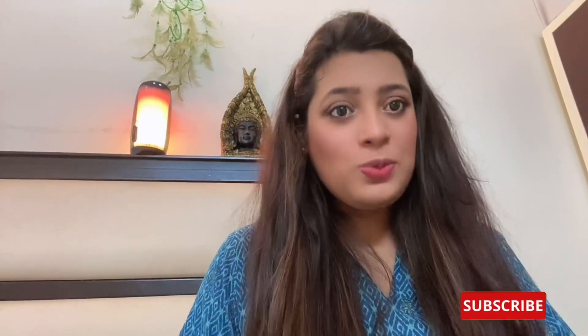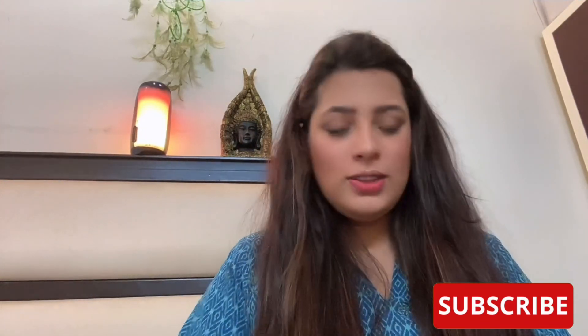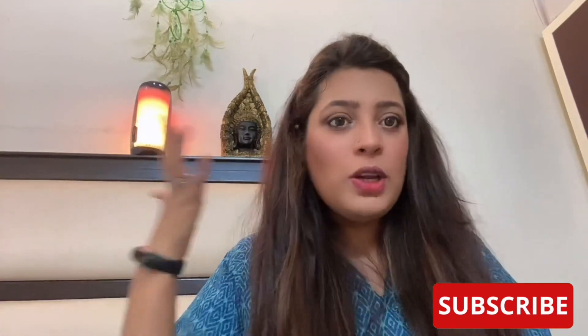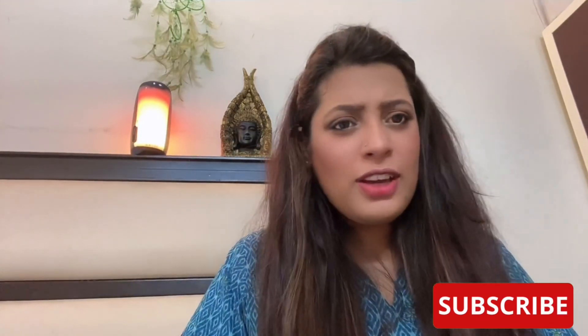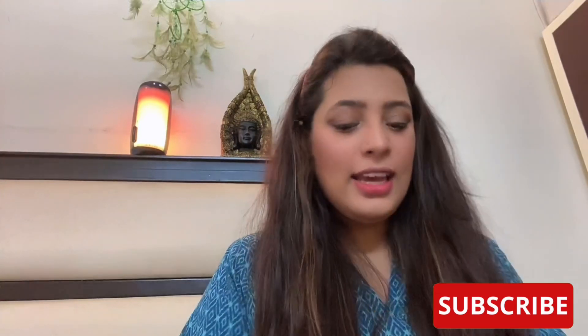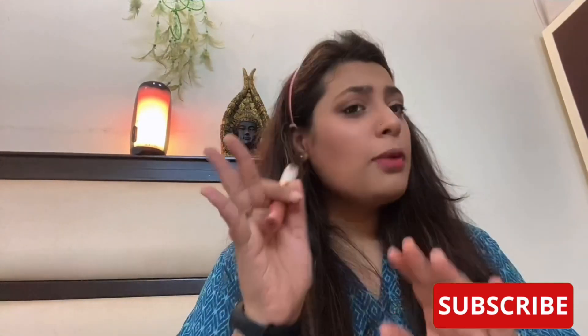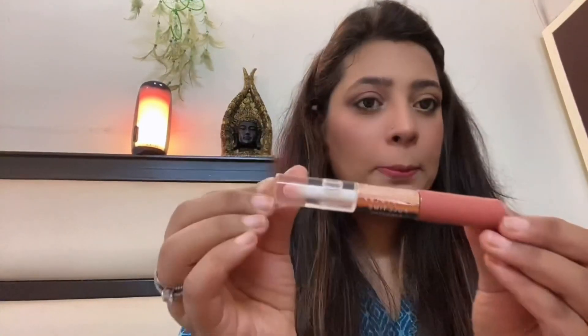Hey my lovelies, welcome and welcome back to my channel! Today's video is all about nude lipsticks. The rage is all about nudes — nobody wants to wear bold lips every day. Even if we are wearing masks, we girls wear lipstick for ourselves, not others. A nude lipstick always comes in handy. Before we start, please like and subscribe to my channel — love you!